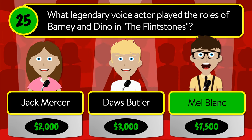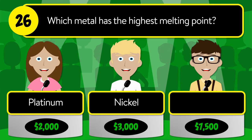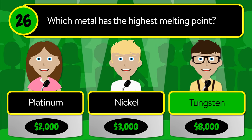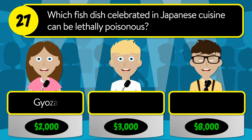The correct answer is Mel Blanc. Question number twenty-six: which metal has the highest melting point? Is it platinum, nickel, or tungsten?